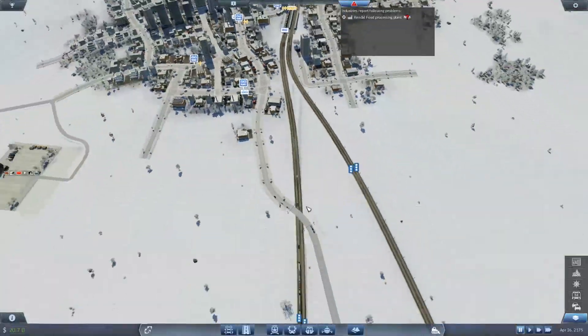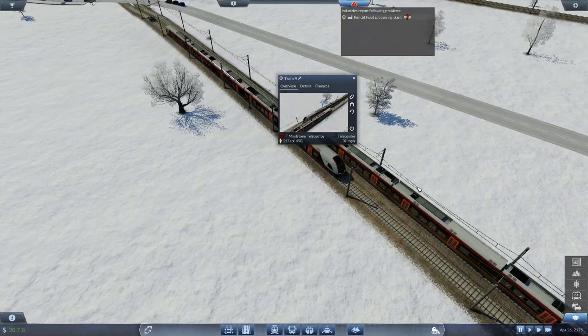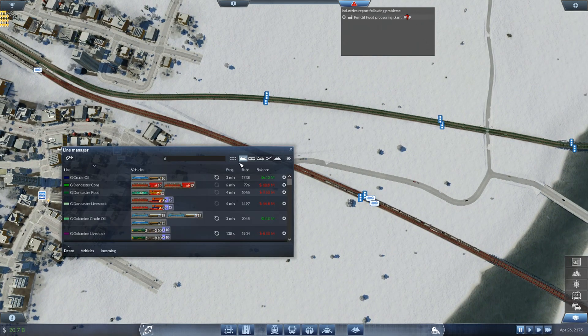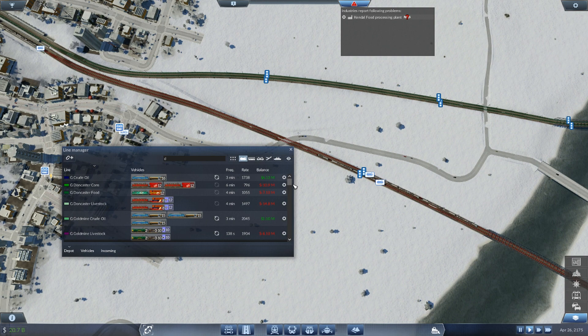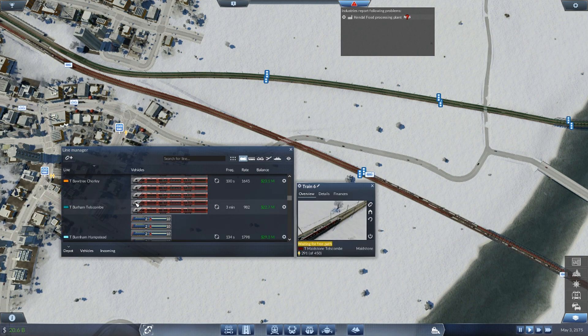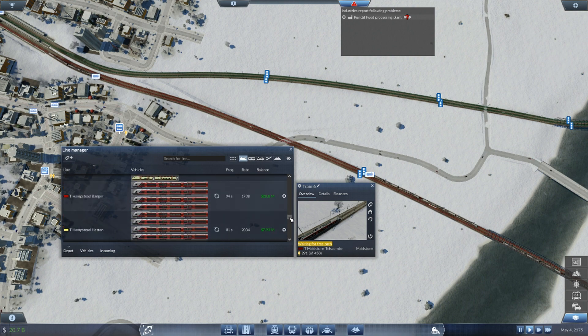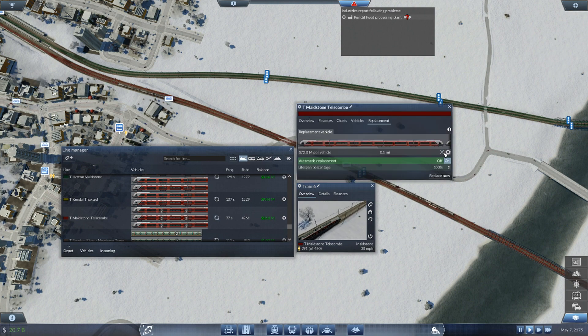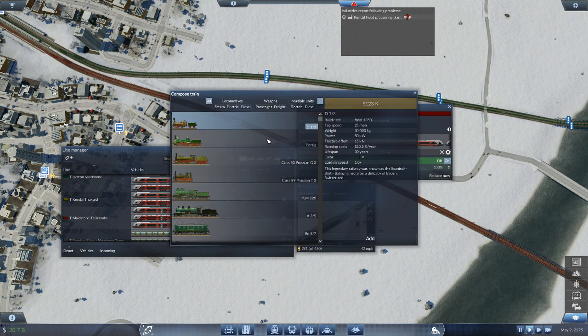That should go ahead and improve congestion as well, because a lot of the time we're waiting on trains entering the station here at Maidstone - they were sort of waiting to cross each other over and it was just really inefficient. That's probably why we have a train which is 450 long - it's two Stadler Flirts back to back, which I feel is stupid. There are so much better trains instead of putting two Stadler Flirts together. So let's go ahead and have a look at that quickly.